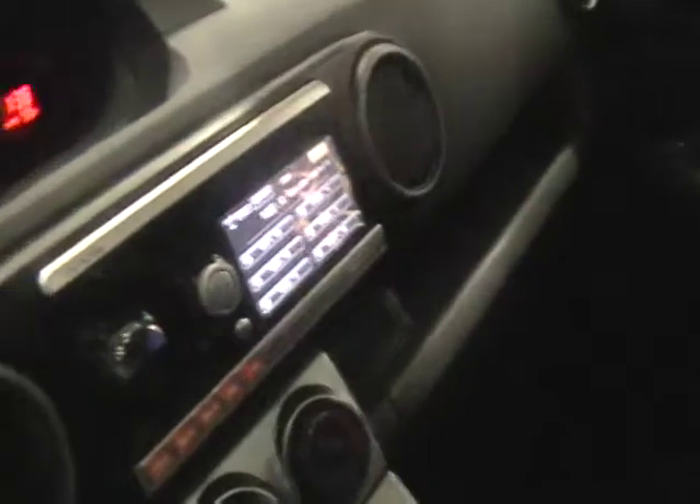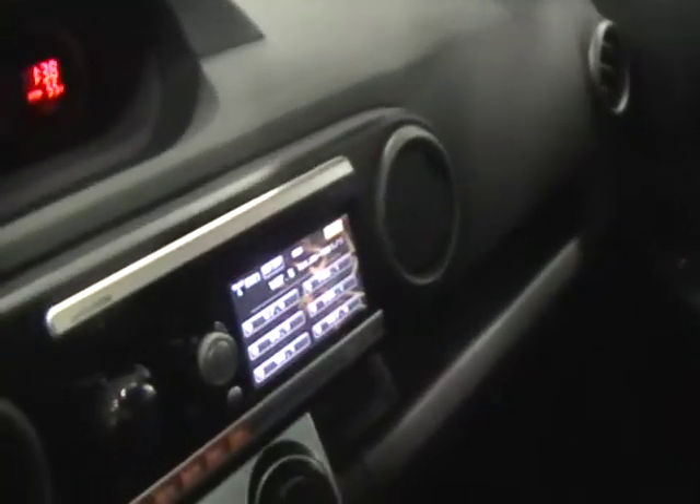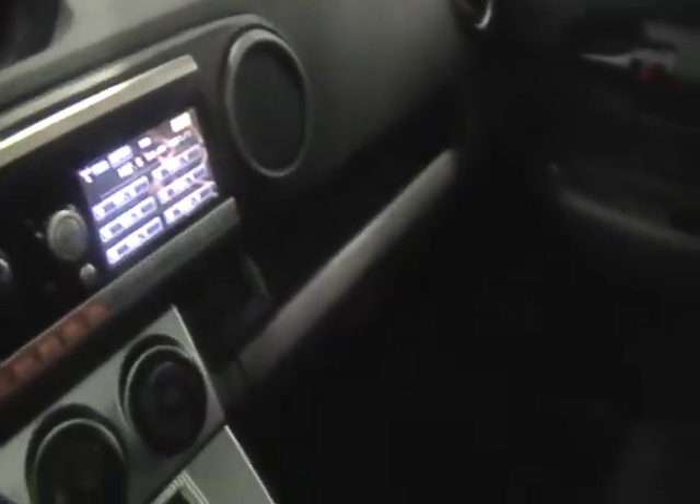We're going with the Scion XB. Look inside this one — it actually has all the stuff in. You can see the gauges, radio's on, not a great station but that's what they got it on.